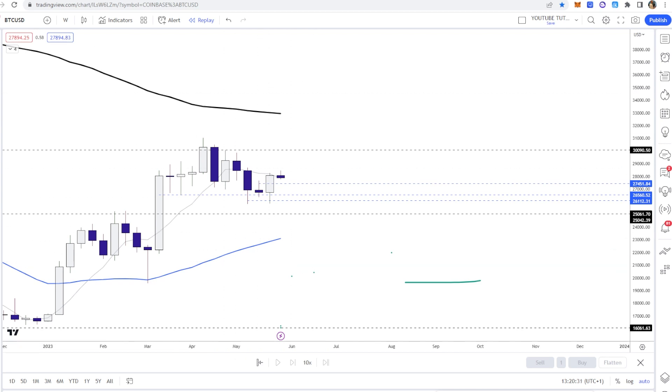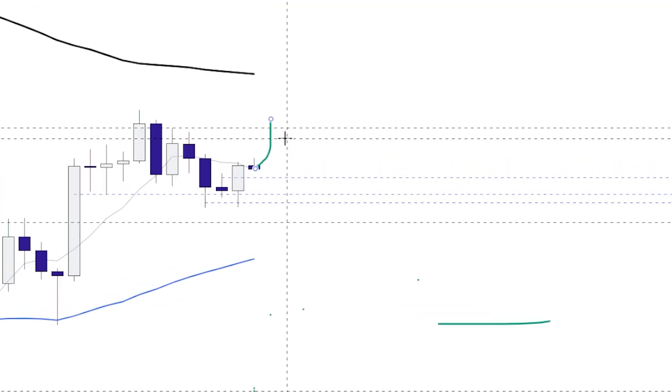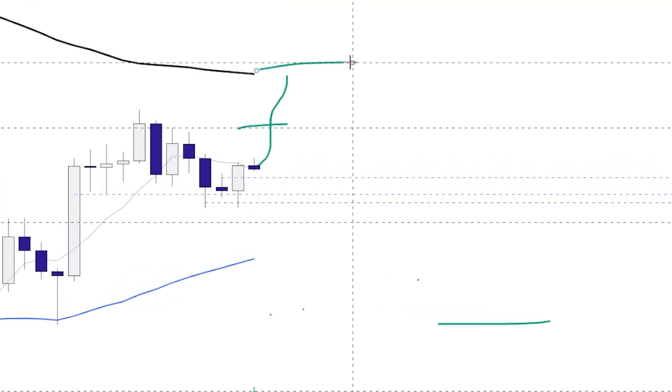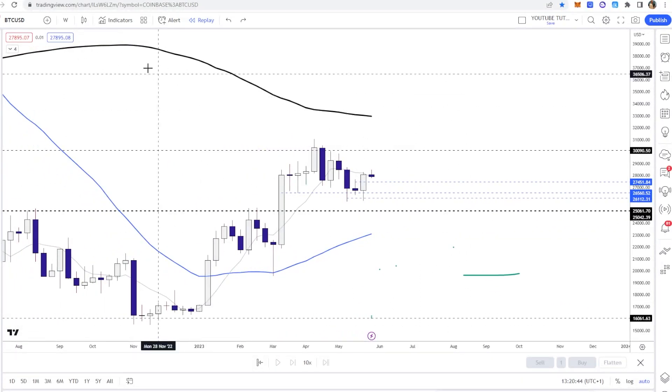We've actually had some really significant price action happen over the weekends and there is now some hope for the bulls. The price may go up, maybe test the 30k, maybe even reach this 33k level, and a lot of trade opportunities are going to come with that. So let's talk about this.